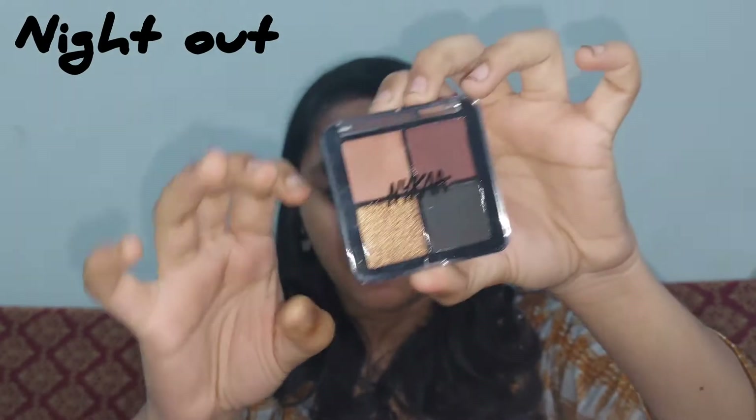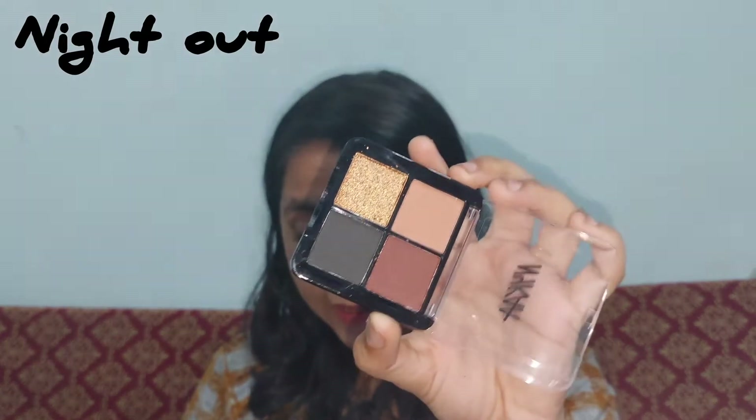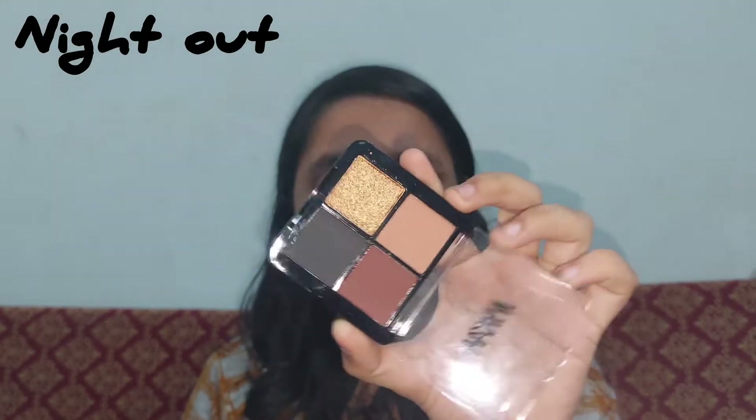I purchased only three of the palettes: Brunch Party, Sunset Stroll, and Night Out. This is how the Night Out palette looks — let me open it and show you guys.